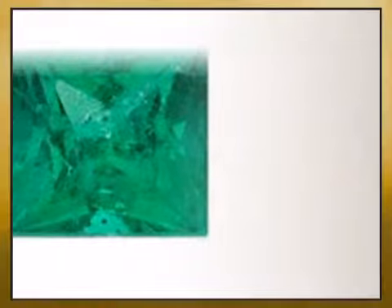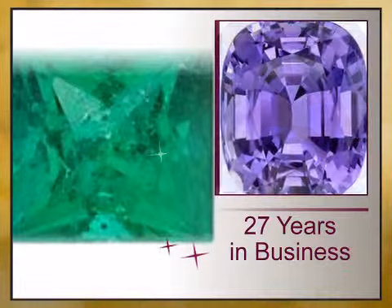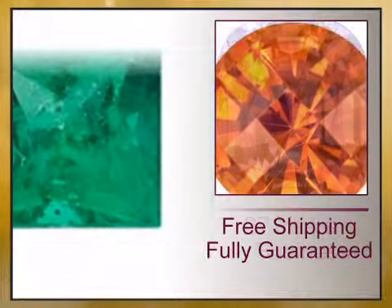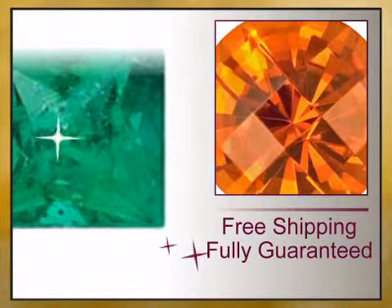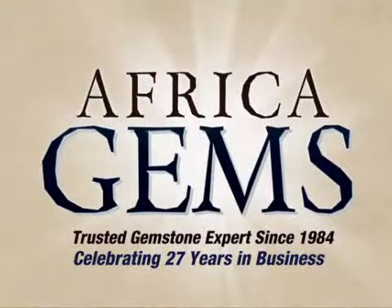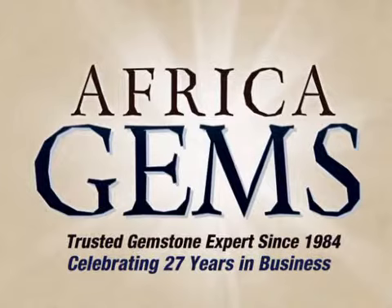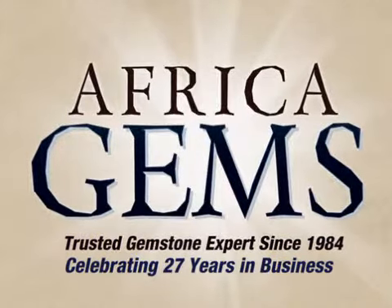We have reinvented the fine jewelry buying experience with exceptional genuine jewelry offered at unbeatable prices and value, backed by our lifetime warranty and unheard of 15-day money back guarantee. Africa Gems — the trusted gemstone and gemstone jewelry experts since 1984.